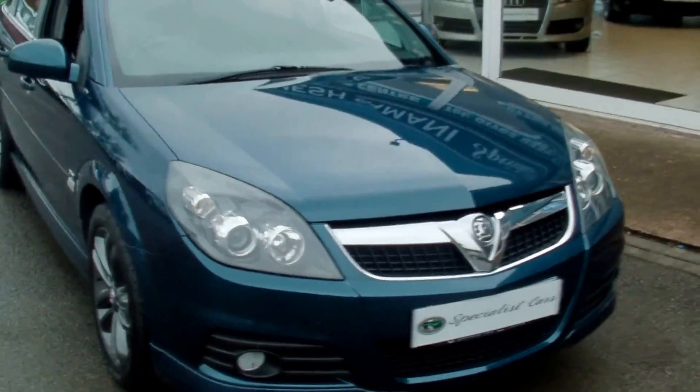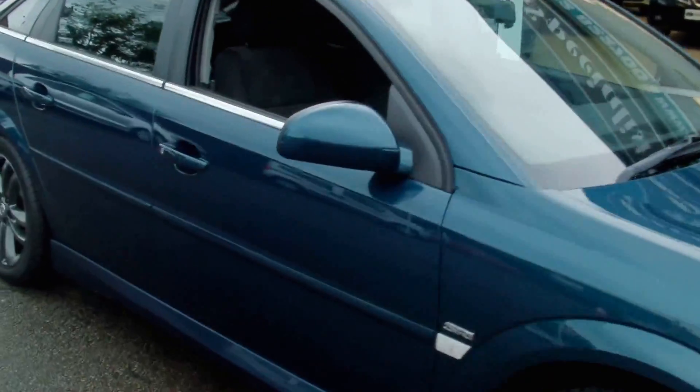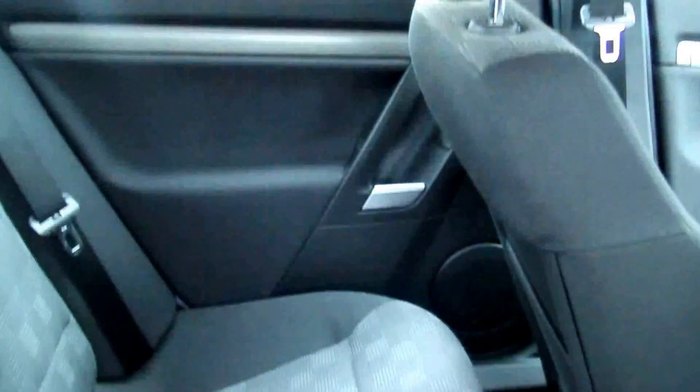A great-sized family hatch. Interior black cloth, all again in beautiful condition. Non-smoker's car.